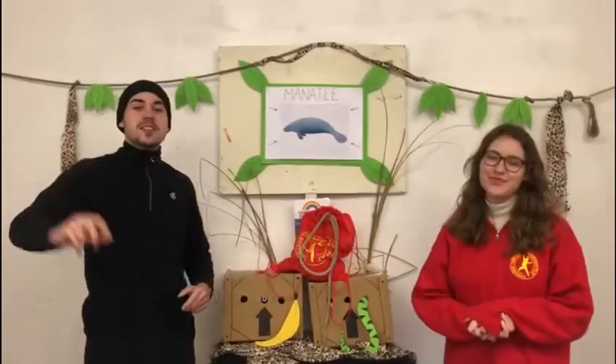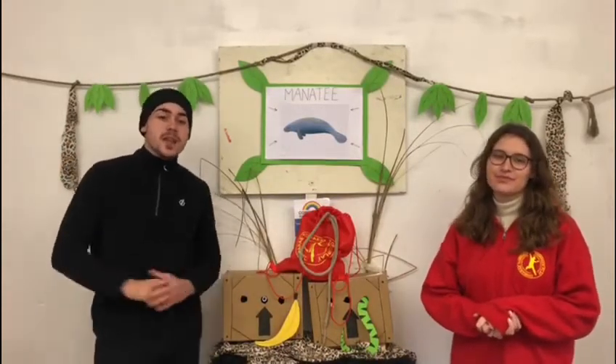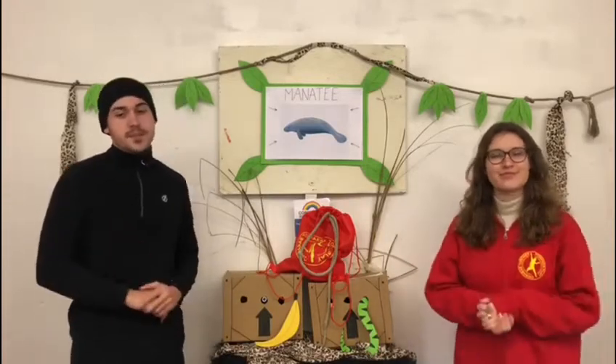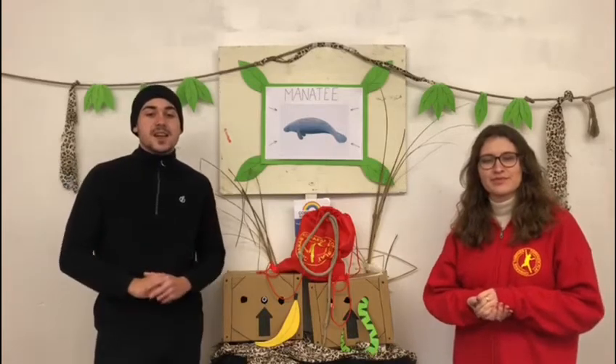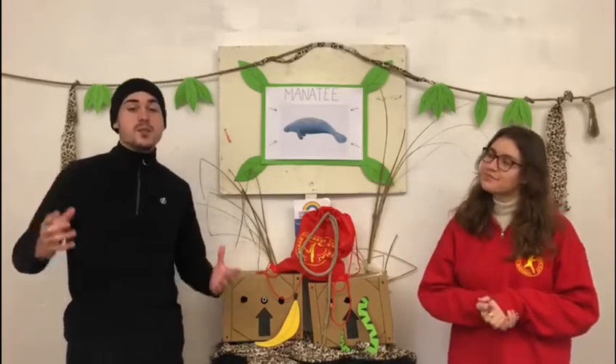There are 3 different types of manatee, each being distinguished primarily by where they live. The most well-known species is the West Indian manatee, found along the North American East Coast, ranging from Florida to Brazil. Manatees are a migratory species, and the West Indian manatee can be found in high concentrations in Florida during the winter, where the water is much warmer.